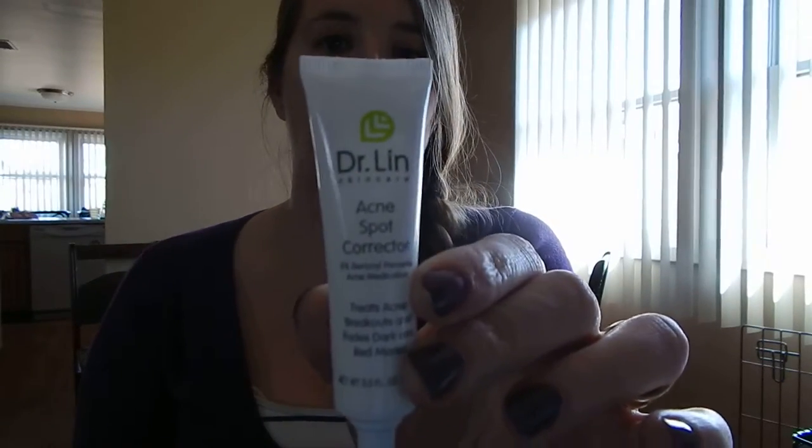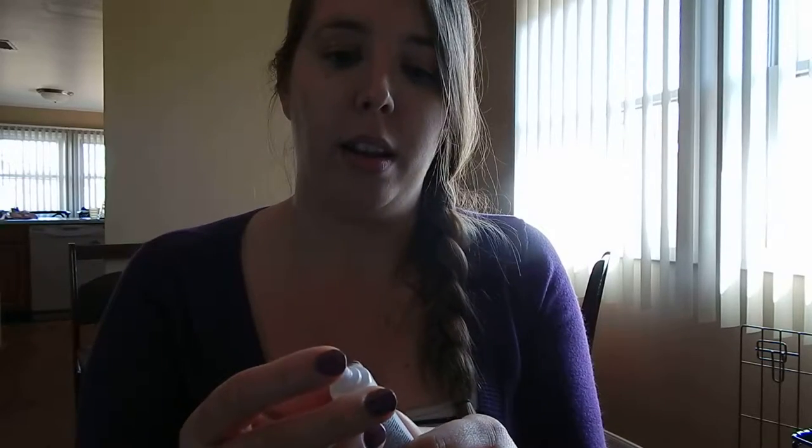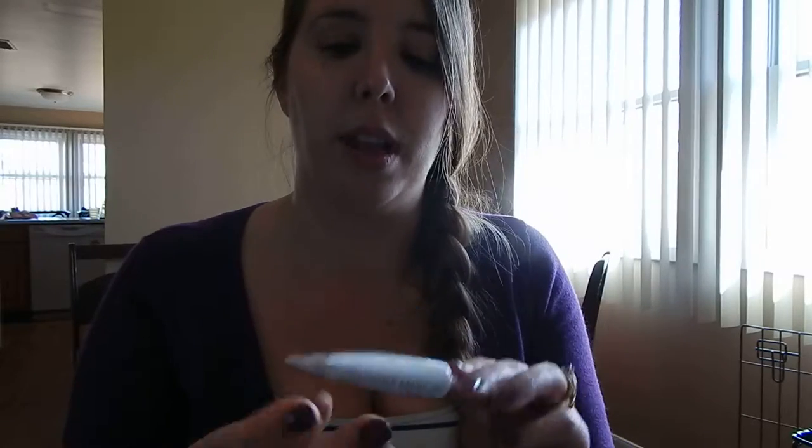I had the Dr. Lynn skincare acne corrector, or spot corrector. It has a light medicated smell and it comes out white but as you can see it goes in clear — it's not chalky or anything. This is a deluxe sample size; the one that's twice the size is like $8.99 on the website.